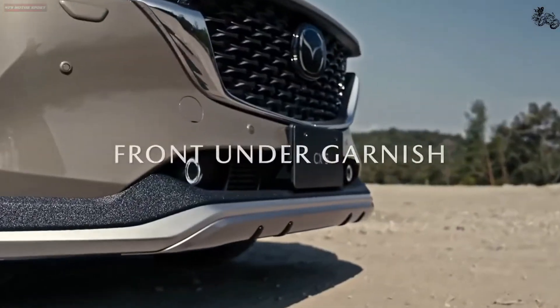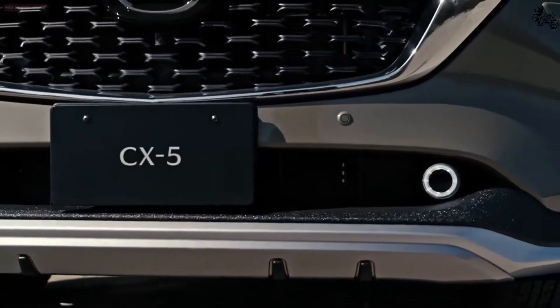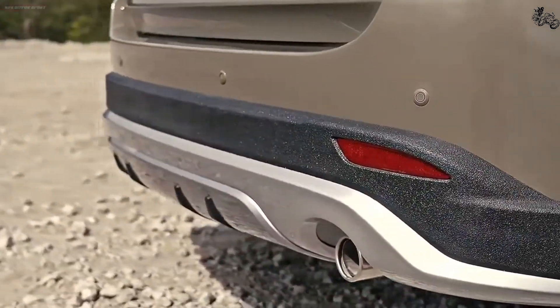Inside, the seats have been updated to be more supportive. Mazda says it also retuned the transmission to be smoother and more responsive. Likewise, suspension improvements are said to make the CX-5 handle and ride even better than before.